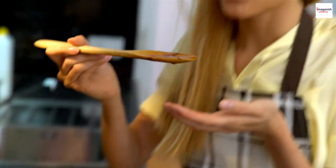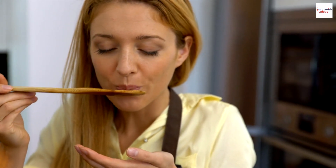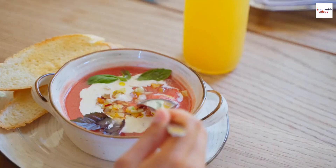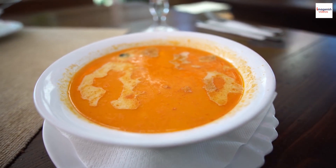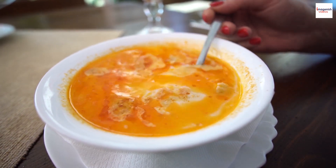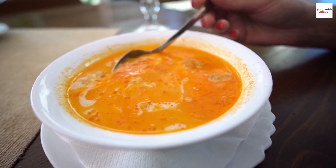Now comes the best part: the taste test. Let's see if this Moroccan Lentil Soup lives up to its fascinating history and symbolism. That's incredible! The blend of spices, the tender lentils, and the overall heartiness of the soup are truly a celebration of flavors.